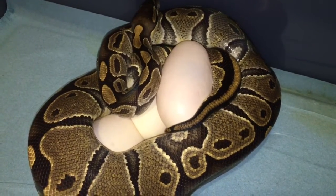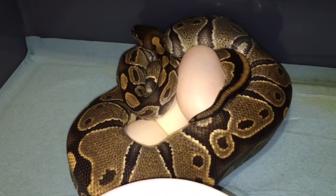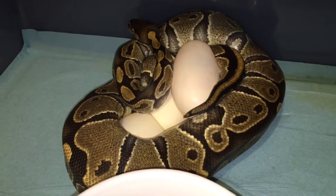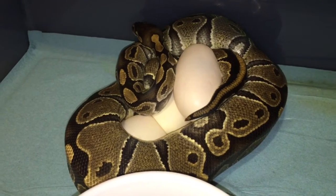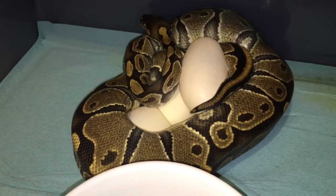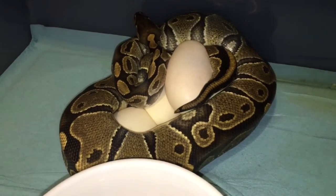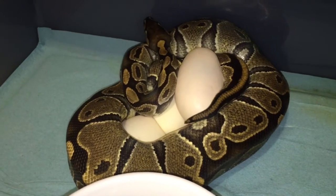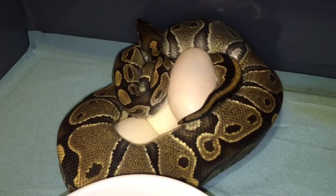That is a massive egg — now she looks even tinier. She's actually already three years old; I didn't power feed her, I just raised her normal. I'm excited, been waiting on this for a while. Hopefully that means about three more clutches are coming — they were all bred the same exact pattern in time.